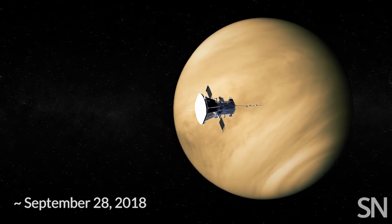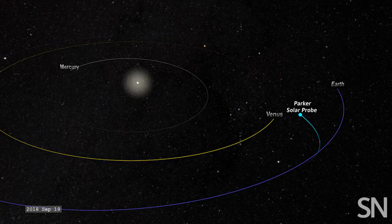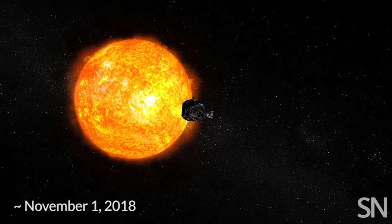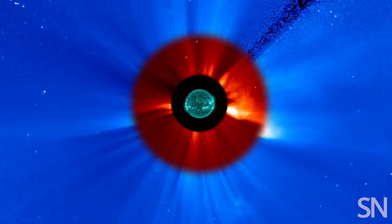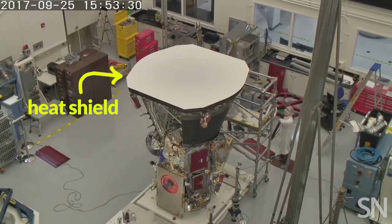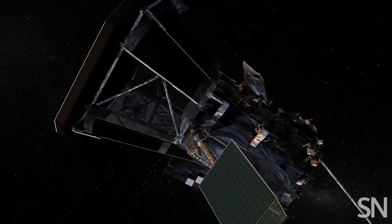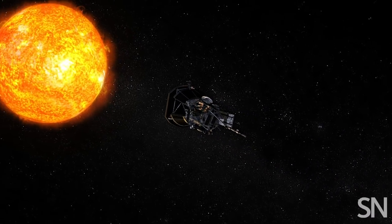It'll use Venus's gravity to slingshot itself toward the sun. Another six weeks later, Parker becomes the first spacecraft to enter the sun's outer atmosphere, or corona. The corona is actually hotter than the surface of the sun, but a pancake-shaped heat shield keeps all of Parker's gadgets a little above room temperature.